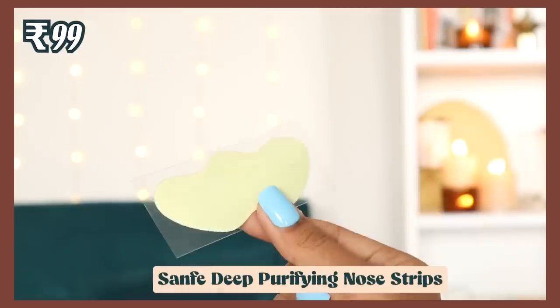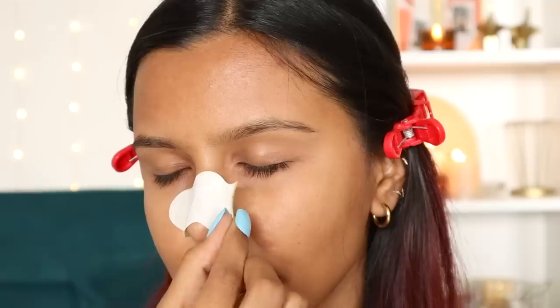Next are nose strips from Sanfe — the deep purifying nose strips with fuji green tea and witch hazel, coming with three strips. You wet your nose, apply it, leave for 10 minutes, then peel off. I initially thought it was too flimsy but it actually worked. It's not harsh like most strips that make you tear up, yet it was effective enough to pull out whiteheads. Good for occasional use if you have oily skin.